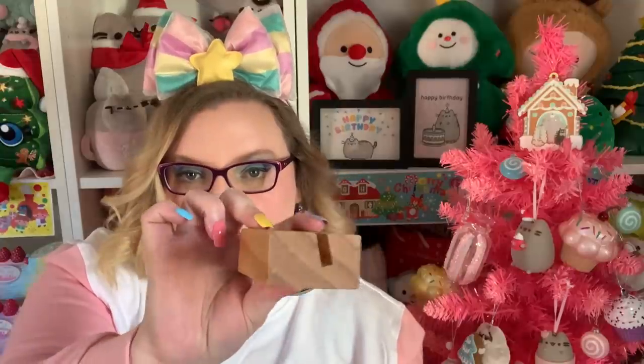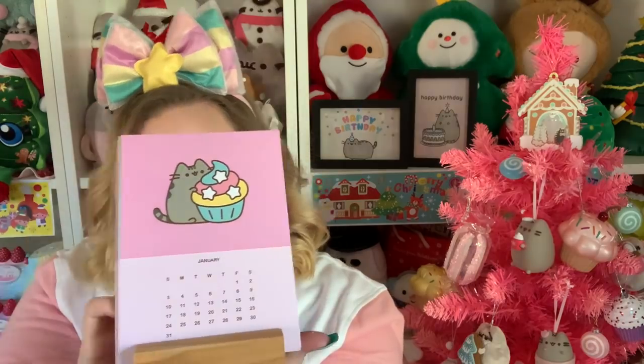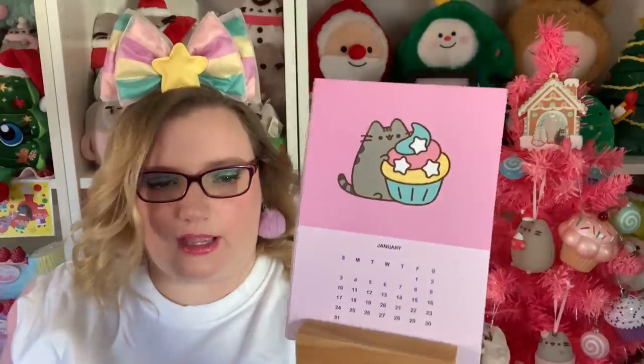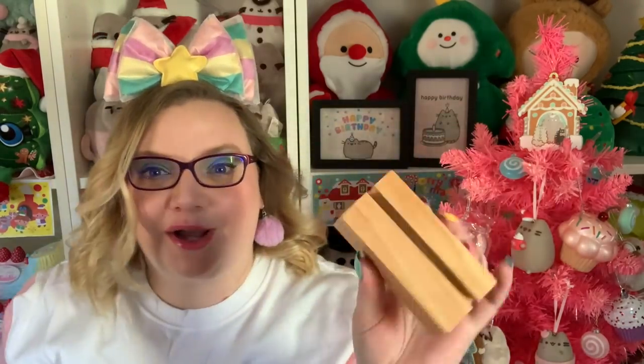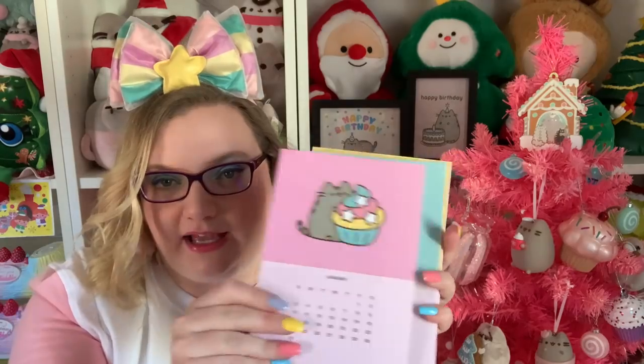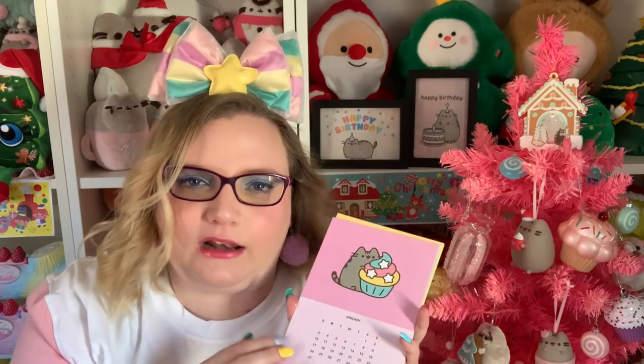Next we have an easel desk calendar. I'm not gonna lie, I don't really use physical calendars and my desk is always messy, but let's see what it looks like. You get a plain block of wood and cards for each month — you put the cards in and it stands up. It's very cute but it feels like the cheapest item they could make: just print cards and cut a hole in a block of wood. If they had made this into a wall calendar I would like it a lot more.